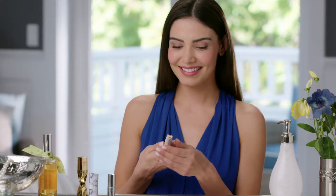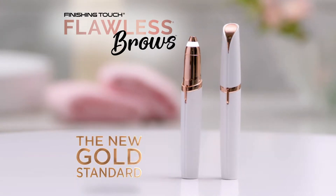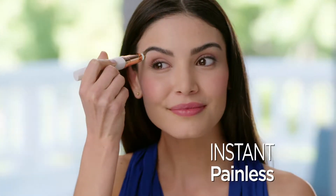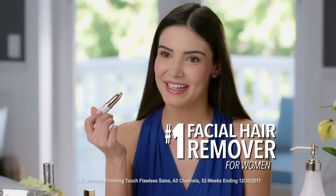Introducing Flawless Brows from Finishing Touch, the new gold standard and first precision hair remover that instantly and painlessly sweeps away unwanted hair. I see a hair that I don't want and I'm able to erase it.